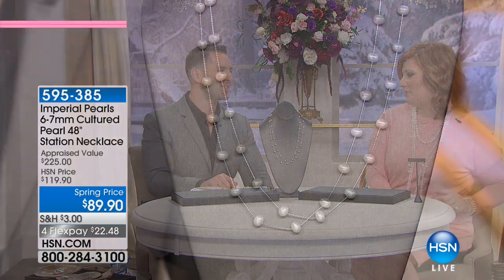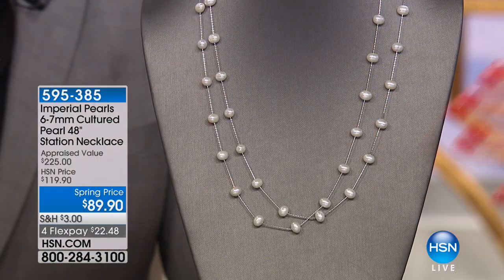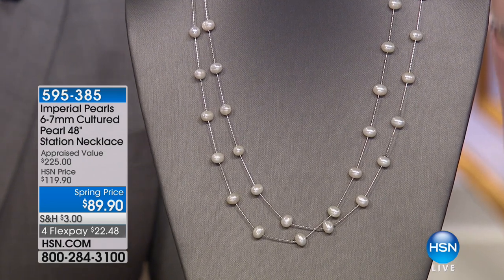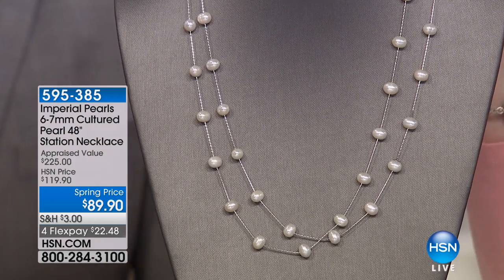Oh, it's sold out — thank you for that. Don't hang up. How fun was Dale? They're going to go on a cruise and have the best time — everybody's going to be saying, 'Where did you get those pearls?' We started with — I'm still wearing it — I am in love with this one. It's brand new: that tin cup style, but now done in 48 gorgeous inches at $89.90 on four flex payments.